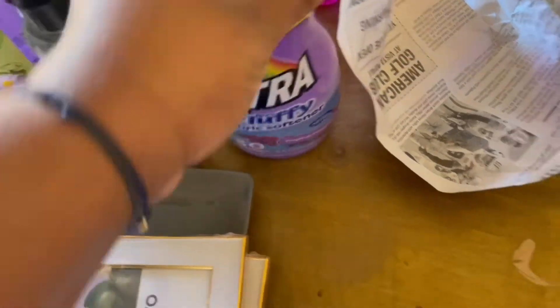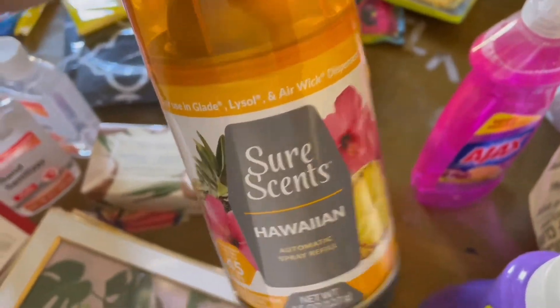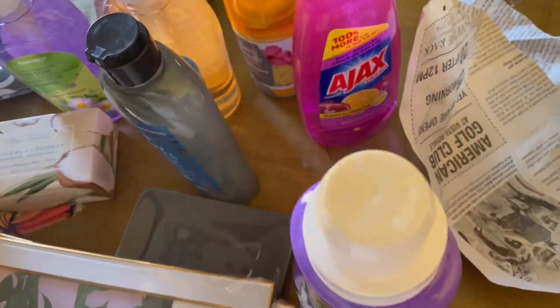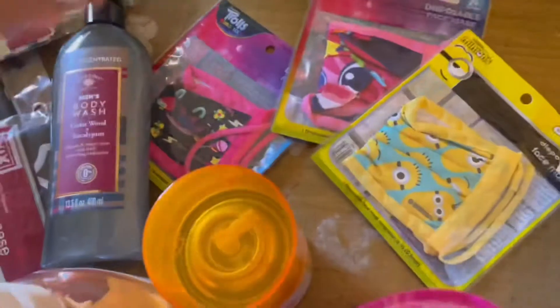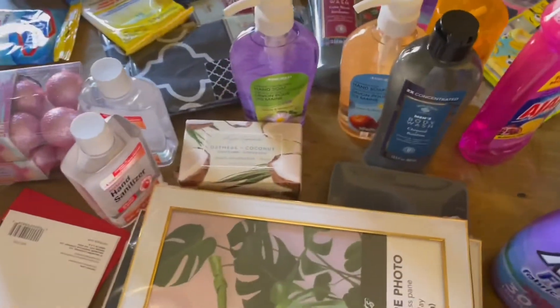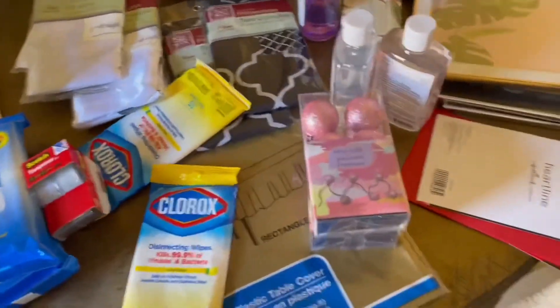I got some fabric softener so I can do laundry this week. I got some Ajax dish detergent. I got another sure scents refill to go in my automatic spray dispenser. And then I got the kids some extra masks — they were low on masks, I don't know what they do with them, but they needed more. And that is everything!